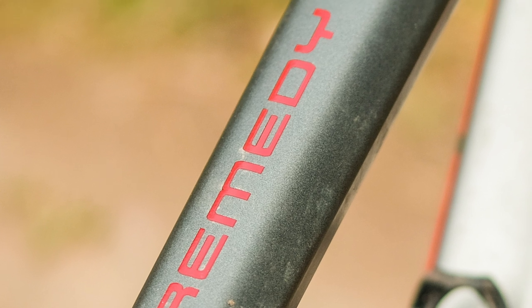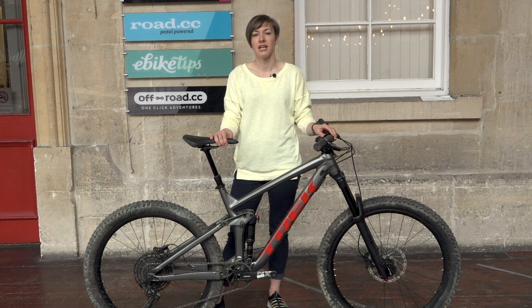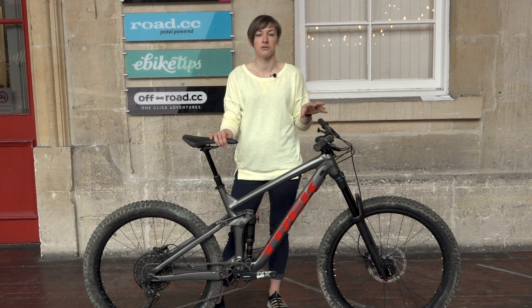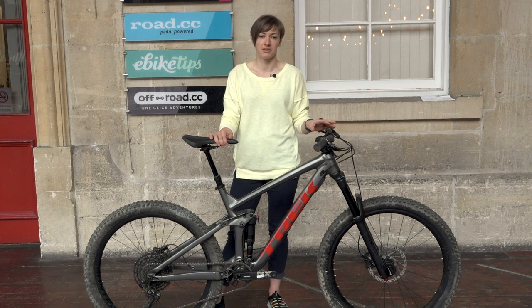For your money you get an alloy frame with internal cable routing, there's adjustable geometry, and it uses Trek's still excellent rear suspension despite it no longer sporting the full floater link. The frame also features Trek's Knock Block system.